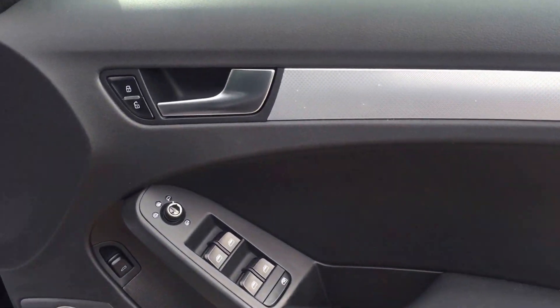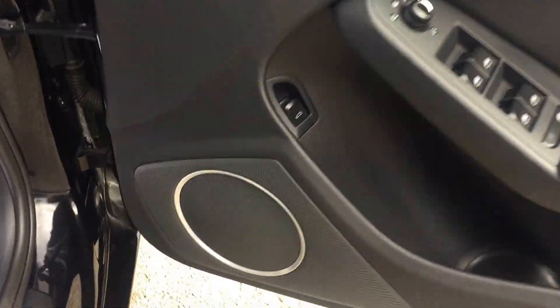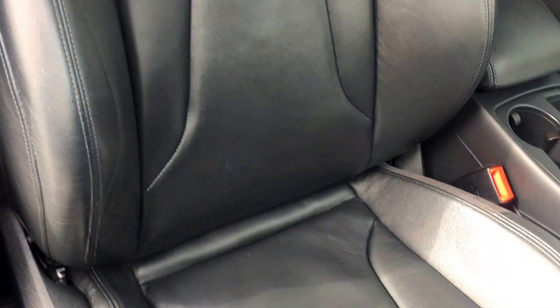Electric windows front and rear, electric mirrors, and folding mirrors too. Bang & Olufsen stereo system. Electric seat adjustment — just look at those seats. Absolutely fantastic, great condition, great support. Centre armrest as well.